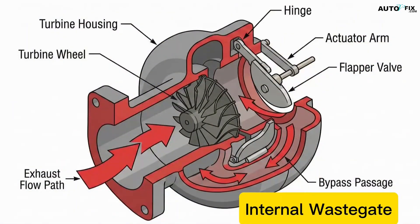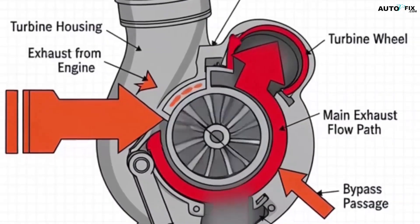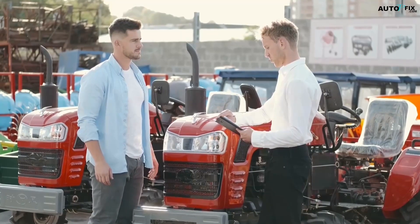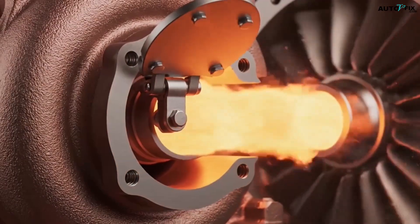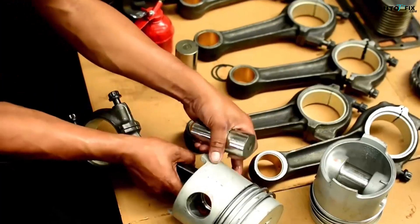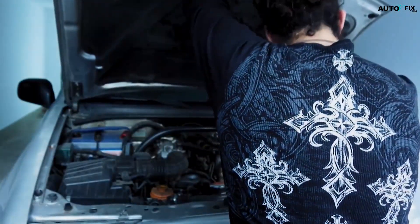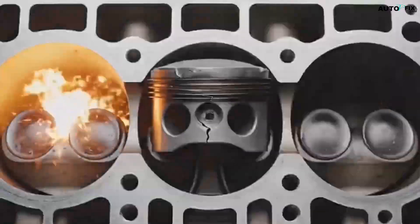Internal wastegates are built right into the turbine housing. They use a little flapper door that opens to bypass exhaust. They work great on factory engines and mild builds because they're simple and compact. But they don't flow a ton of exhaust, so if you start pushing a turbo harder than it was designed for, the internal wastegate can't bypass enough exhaust to slow the turbine down. That's when you get boost creep — the engine revs higher, exhaust flow increases, and the turbo just keeps making more pressure even though the wastegate is fully open. Overboost, detonation, broken pistons — that's how engines die.